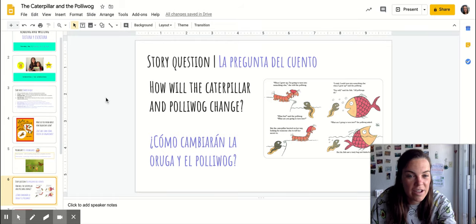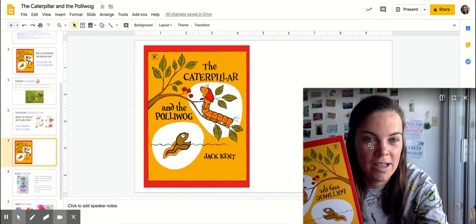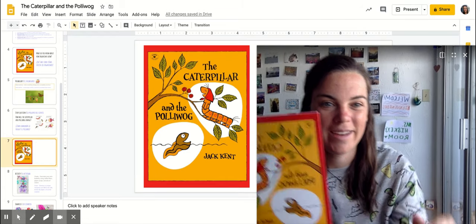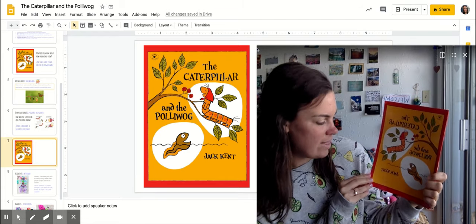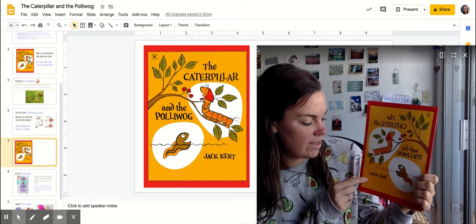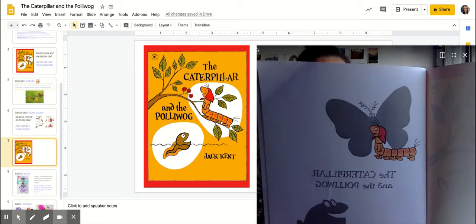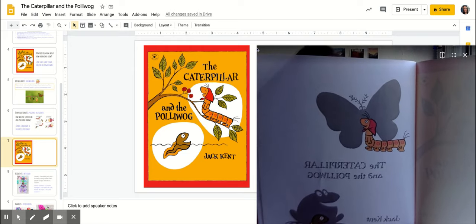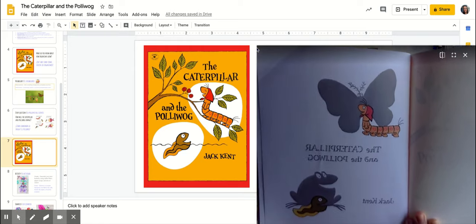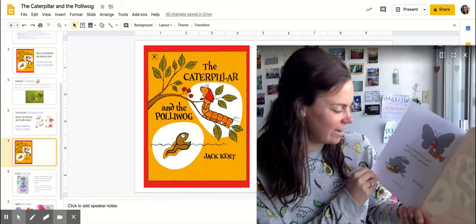Our question today is: how will the caterpillar and pollywog change? Here we go. I'm going to make myself a little bit bigger so that you can see the different pages. The Caterpillar and the Pollywog, written and illustrated by Jack Kent. Wow, look at those shadows — is that showing us what they're going to grow into?